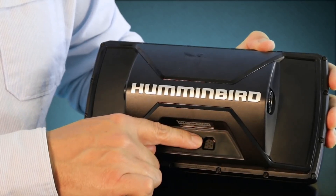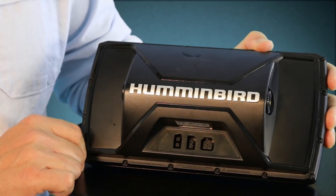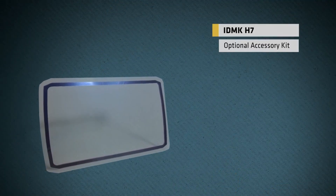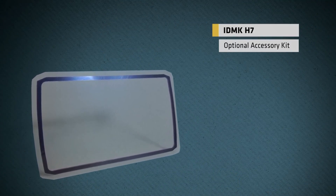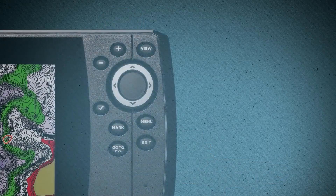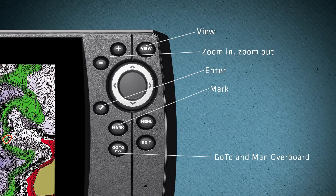And finally, a port to connect your dual-frequency transducer and side imaging or down imaging transducer on imaging-capable models. This unit features two available mounting systems: a standard gimbal mount included in the box, and an optional accessory kit, the IDMK-H7, which uses an adhesive gasket to flush mount the Helix in the console of your boat. The unit is easily controlled by the four-direction keypad and eight-button keyboard — including view, zoom in, zoom out, enter, mark, go to, man overboard, menu, and exit keys.